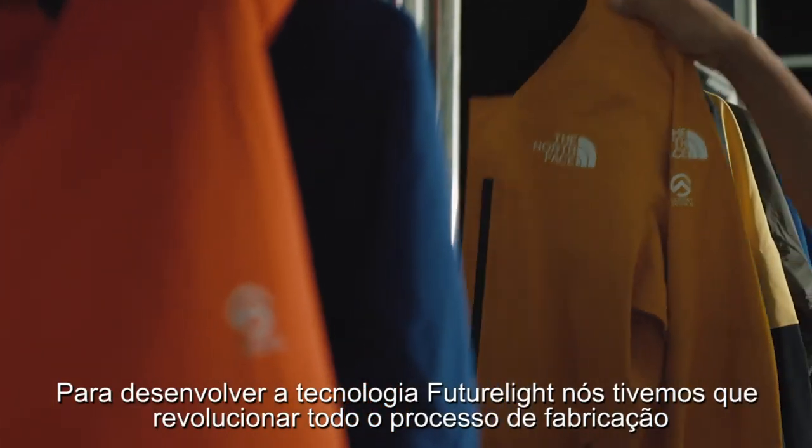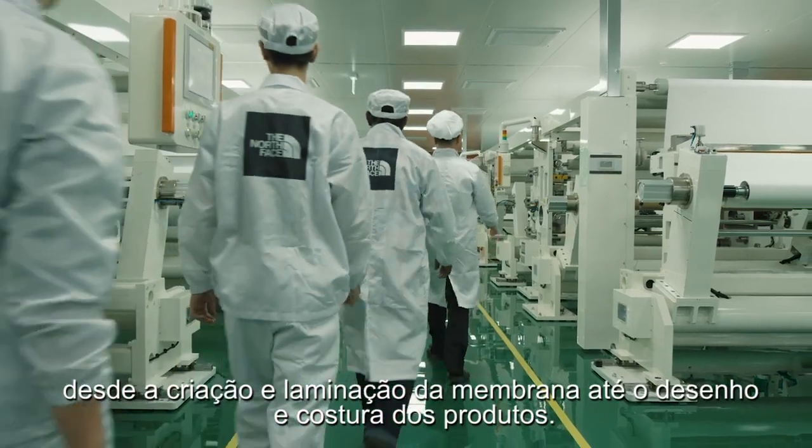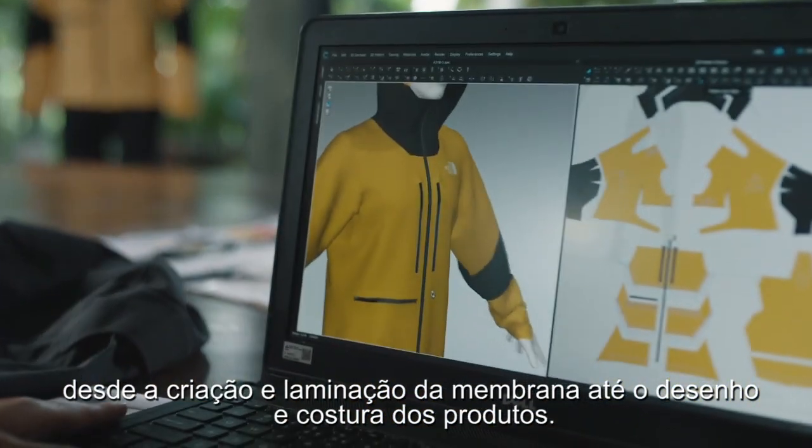To implement the Future Light technology, we really had to revolutionize the textile manufacturing process as a whole — from creating the membrane, to laminating the membrane, to finishing the final fabric and garment production.